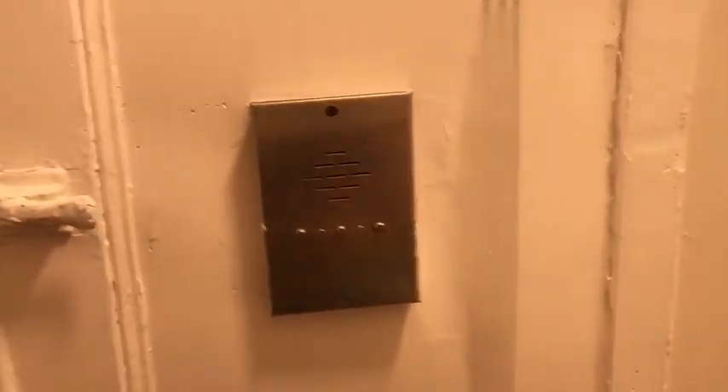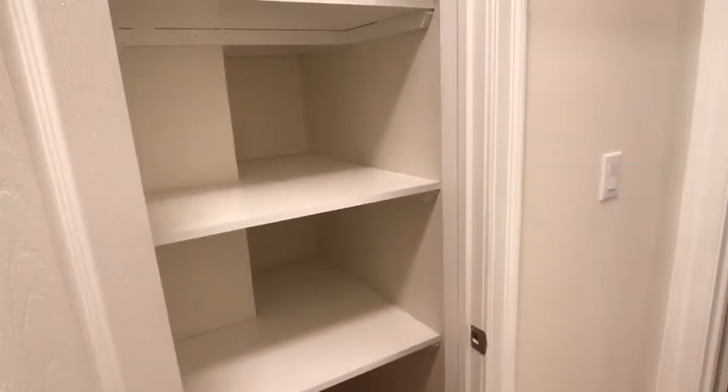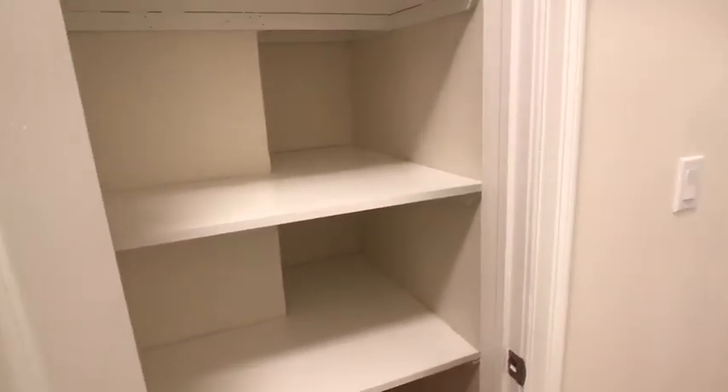Intercom and buzzer is working. This is a ground floor unit, but it always helps to have the buzzer so you don't have to go to the door. Second common closet with three big shelves.